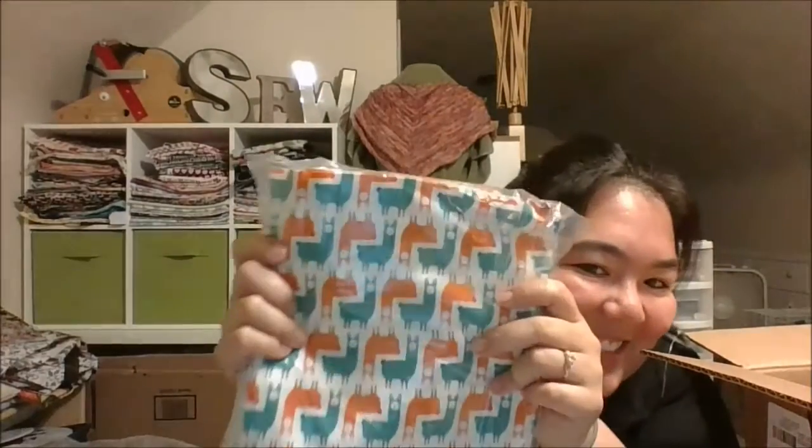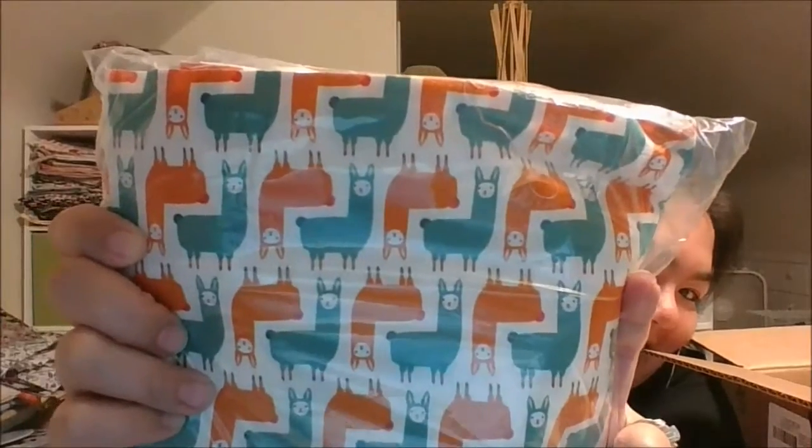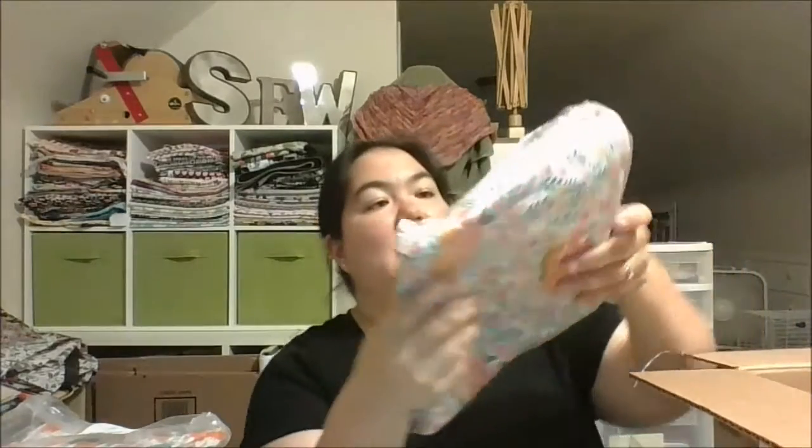And then I also got the Michael Kaufman Susie Minis — some more alpacas. Look how cute they are! That'll make some nice something or another.